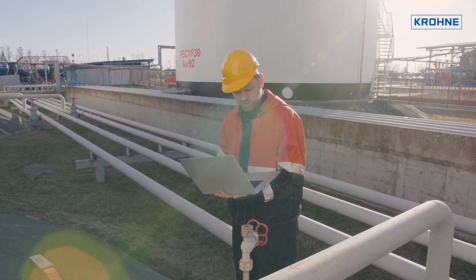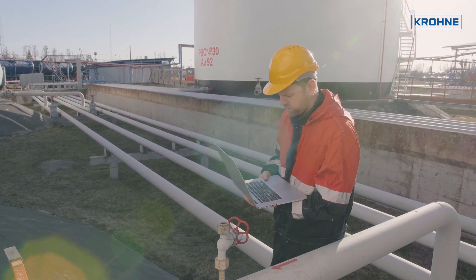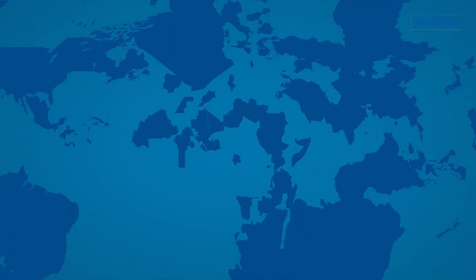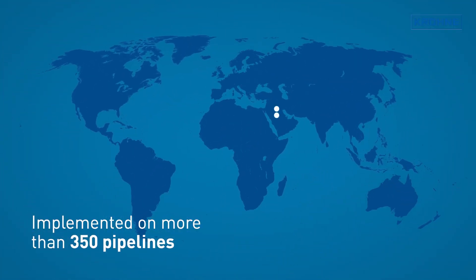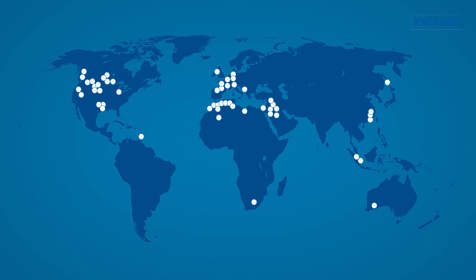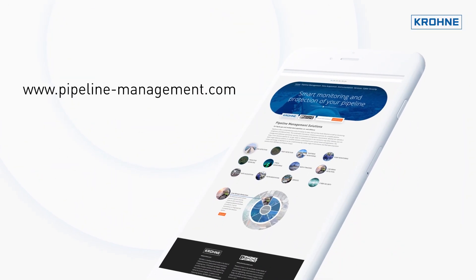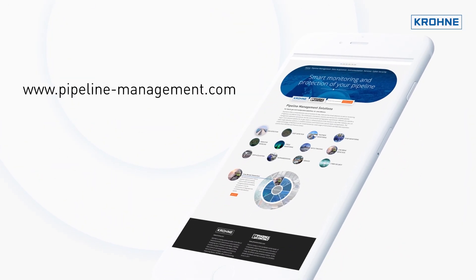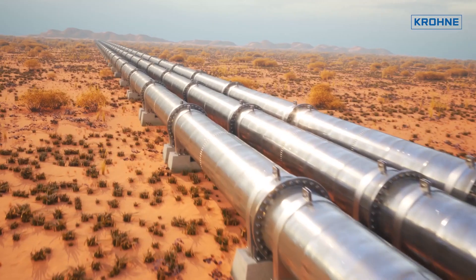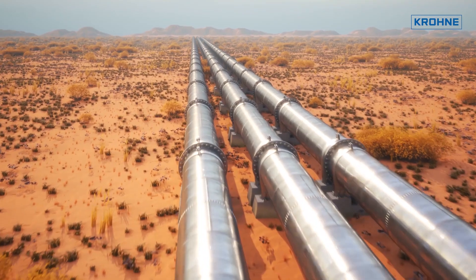With over 30 years of experience, our pipeline management solutions have been successfully implemented on more than 350 pipelines throughout the world — oil, gas, water, or refined products in the chemical or any other industry. Visit pipeline-management.com for more information. Pipe Patrol: smart monitoring and protection of pipelines by Krona.